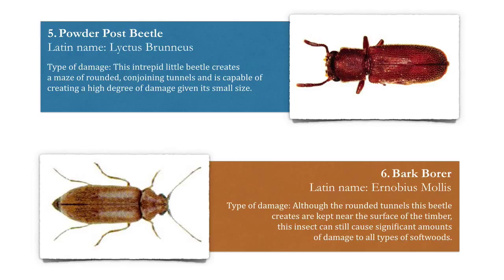Number five: the powder post beetle. This is an intrepid little beetle that creates a maze of rounded conjoining tunnels and is capable of creating a high degree of damage even given its small size.